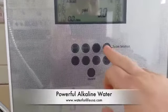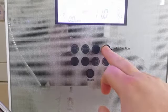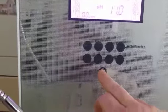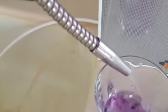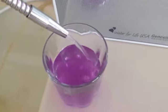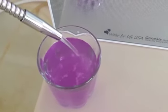On the turbo setting, number 4 setting, we're looking for a deep purple to indicate 11 pH or higher water as being ionized. So we just press the on button. Water fills our glass. We'll put in our drops, and you can see it right there — beautiful dark purple water indicating 11 pH and higher coming from the Genesis Platinum 9.